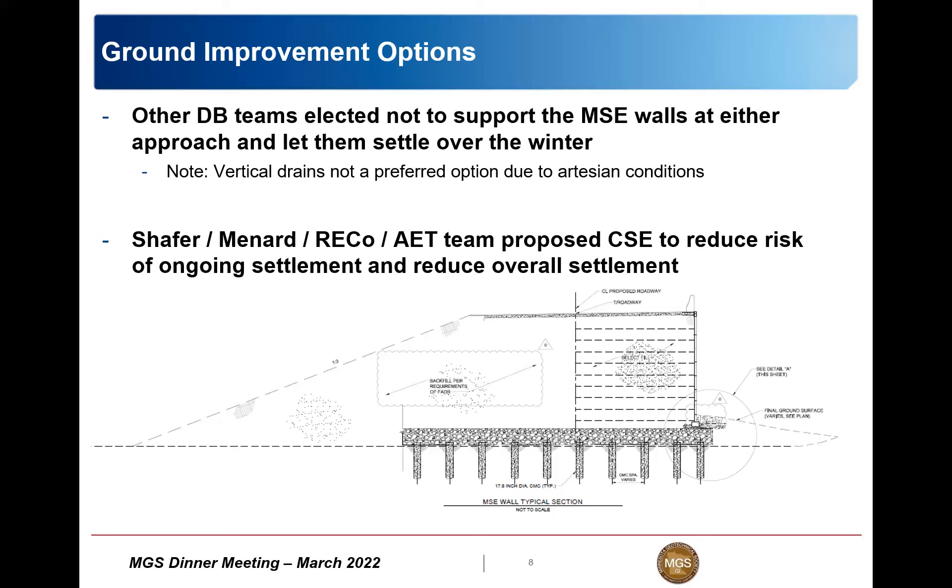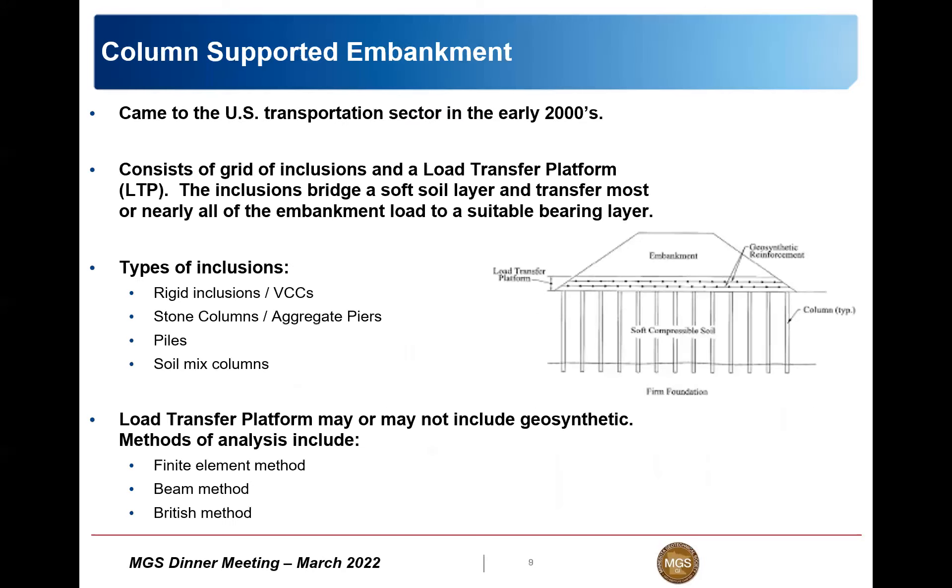Menard proposed a column supported embankment with no wick drains to reduce overall settlement and thereby inherently reduce post-construction settlement. The project team included AET, Enrico, and Schaefer Contracting as the general contractor on this design-build project. That approach was ultimately selected by the DOT as the preferred path forward, and Menard was brought on board to do the design and construction of the column supported embankment.